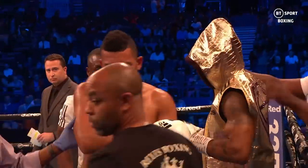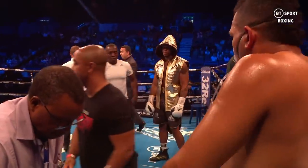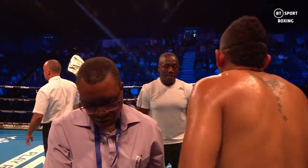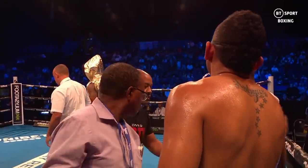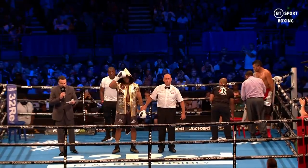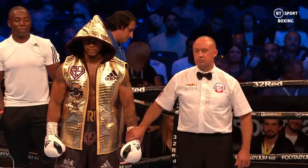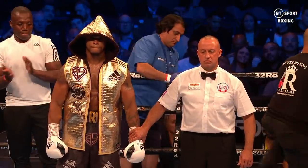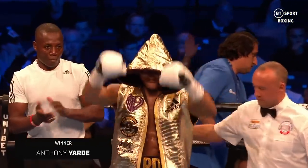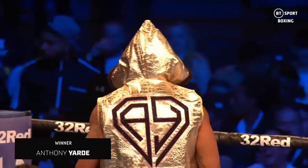He's gone through a training camp and got back into the way he does things in terms of preparing for the contest, which is really, really important. Ladies and gentlemen, here is the official time: 2 minutes 32 seconds of round number one. Our referee John Latham reaches the count of ten — therefore your winner by way of count-out, Anthony 'The Beast from the East' Yard. Tougher tests to come, of course — much tougher — but Anthony Yard is back, and that is tonight's headline.